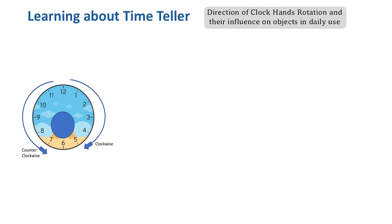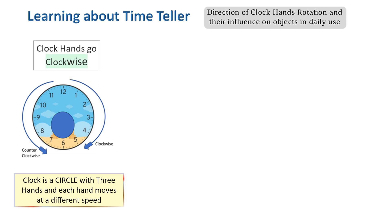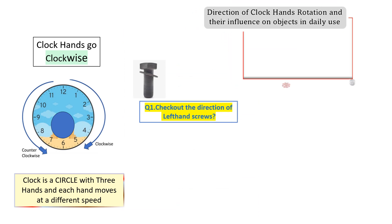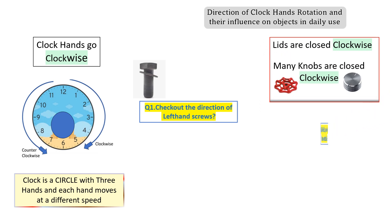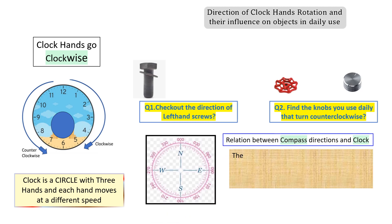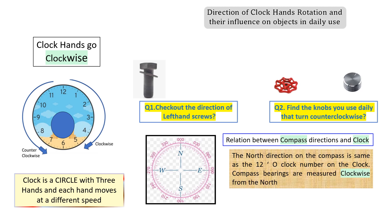A clock is a circle with three hands, and each hand moves clockwise at a different speed. When we tighten a screw, we tighten it clockwise. If we take any lid or knob, we close it clockwise. A compass, which has been used since ancient times by sailors and other travelers to find directions, is always measured clockwise from north. The fact that the bearing is always measured clockwise from north is extremely important. All these activities that we see are done clockwise.